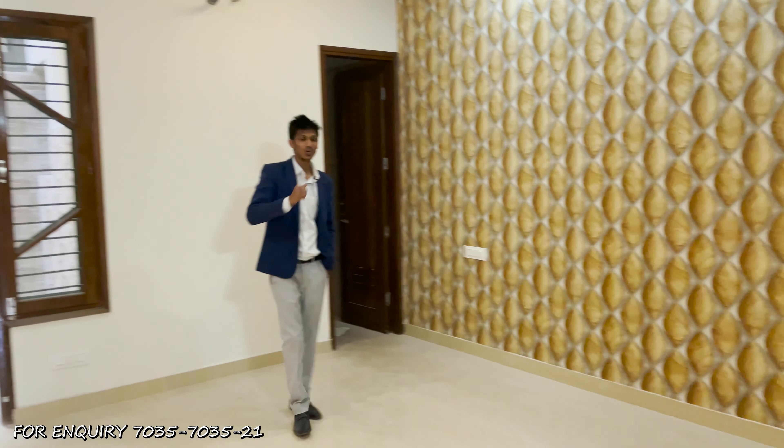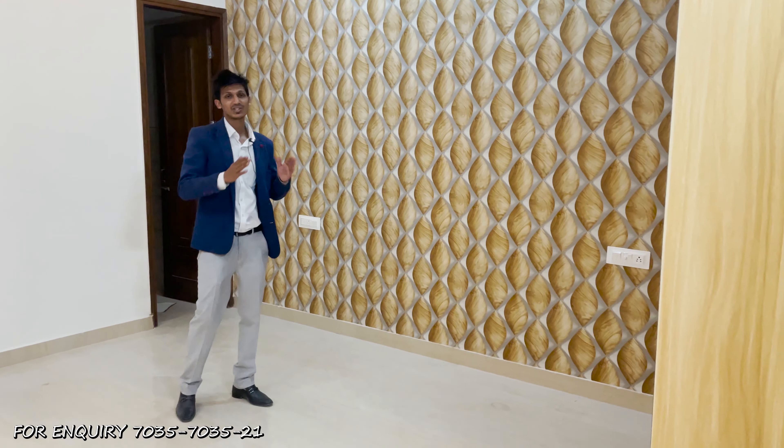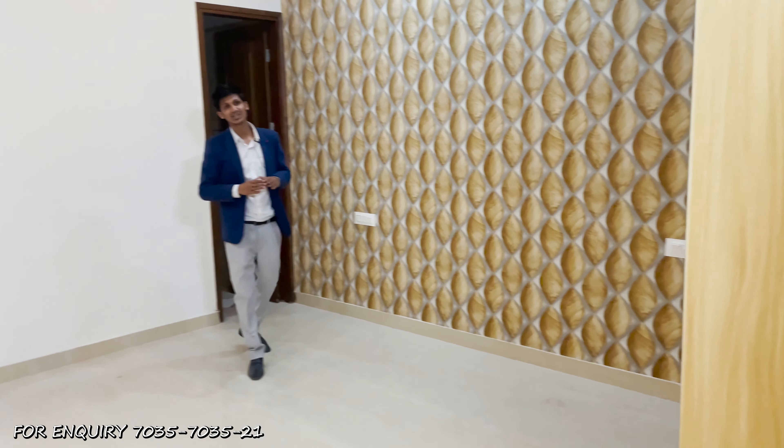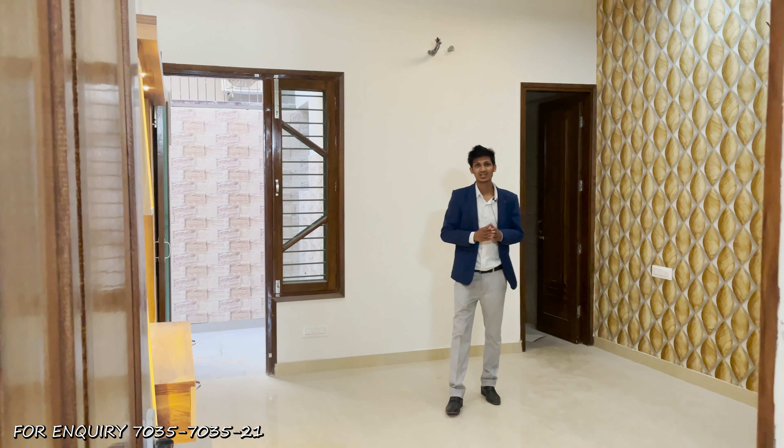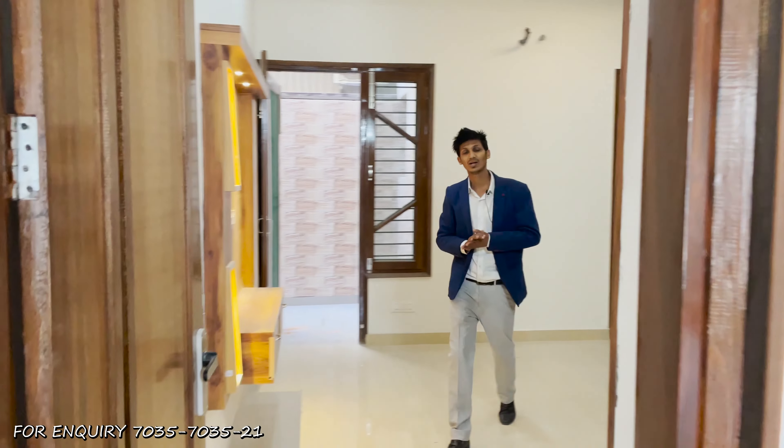The second room has the same wider and spacious dimensions with wall ceiling, and a separate dressing area with dressing mirror has been provided. Let's go to our first floor.